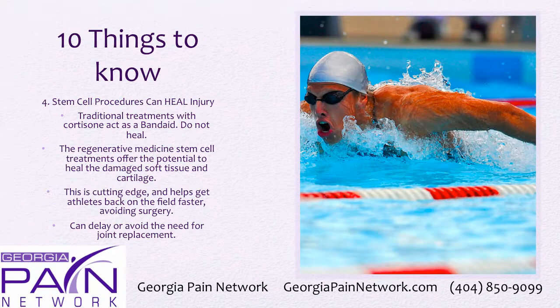The fourth thing is that they can actually heal injury. Traditional treatments with cortisone act as a band-aid and are effective for pain relief, but they don't heal anything. The regenerative medicine stem cell treatments offer the potential to heal damaged soft tissue and cartilage. This is truly cutting edge — it helps athletes get back on the field faster, avoid surgery, and can delay or avoid the need for a joint replacement.